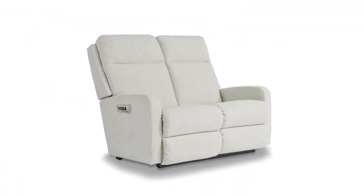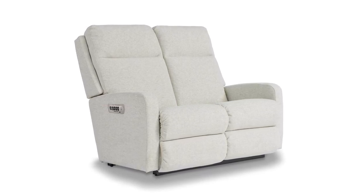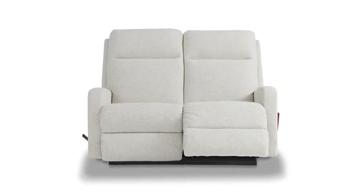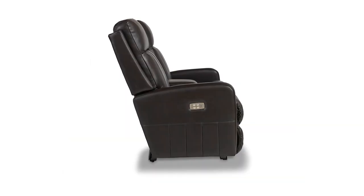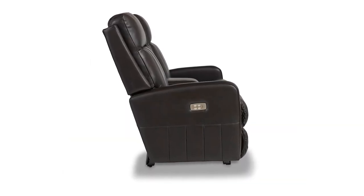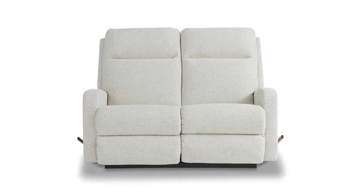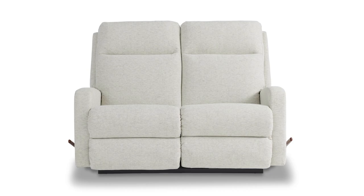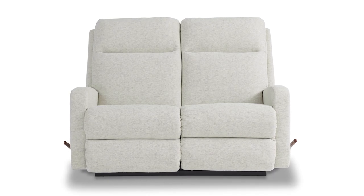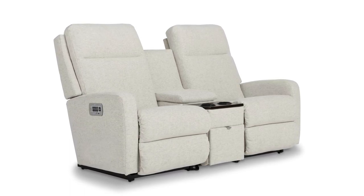Looking for reclining comfort with contemporary style? The Findlay Powerwall reclining loveseat fits the bill with modern lines, sleek track arms, and a tall foam back that gives it a neat and structured look. Simply use the convenient control panels on the outside arms to raise the leg rest for reading, relaxing, or watching TV. Best of all, the Findlay loveseat can recline mere inches from the wall. The Findlay Powerwall recliner can be upgraded to include lumbar support as well as an optional middle console.